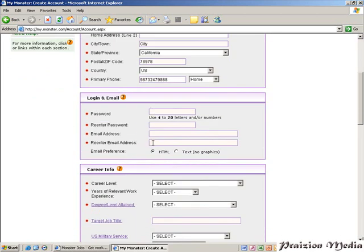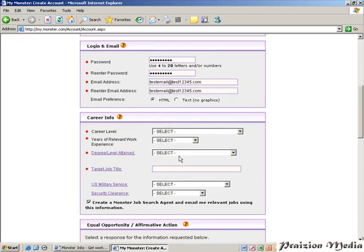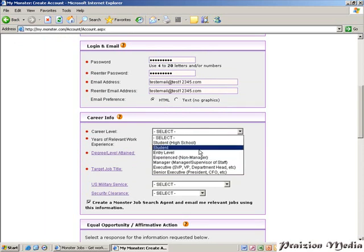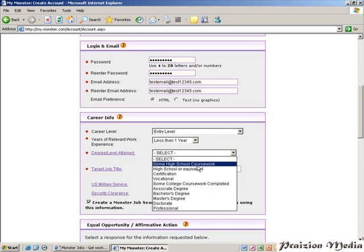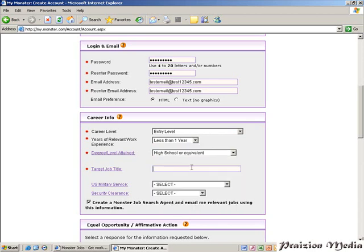The next thing you need to do is select a password — type in your password and re-enter your password. Type in a real email address and re-enter your email address. Then you'd select your career level: if you're entry level, select entry level — one to two years or less than one year, it really depends. You'd also select your education level, such as high school or equivalent, and fill in a target job title. A good thing about Monster is if you don't know what to fill in, you can always click on the link.